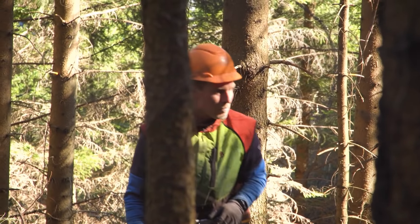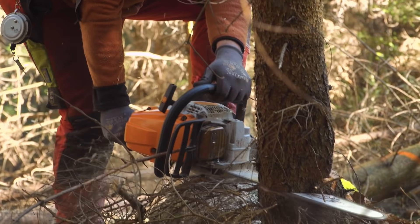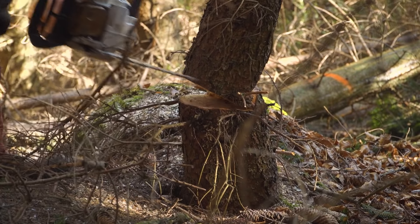While Philip controls the skyline, his colleague Marcello fells trees with the chainsaw. He's a newcomer to this work and has been on the team for just three months. A brave decision, because it's a demanding job.